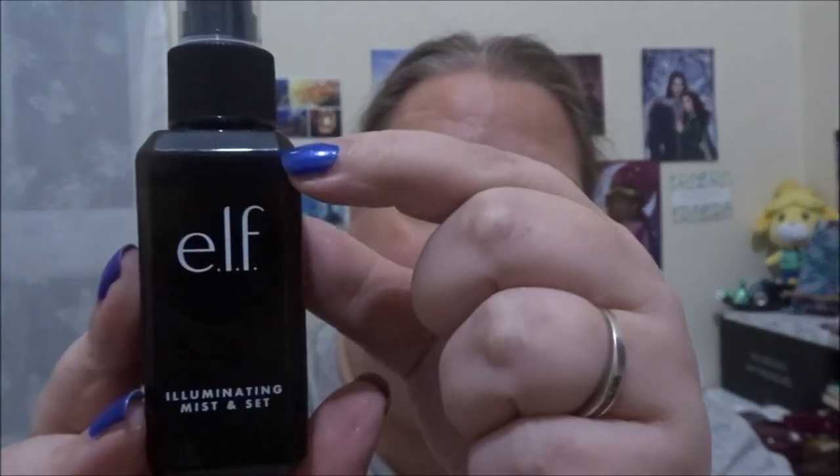The next one I think I can use up is this ELF Illuminating Mist and Set setting spray. I'm already down to the lip of the bottle. This is my everyday one — whenever I wear makeup to film or do anything, I'll use this, including to wet my sponge or makeup brushes if I want to foil an eyeshadow. This will be used up just from organically using it whenever I wear makeup.